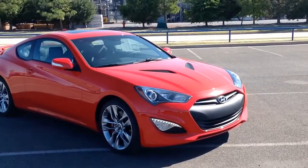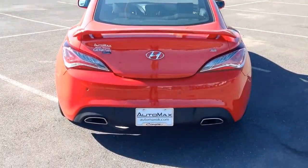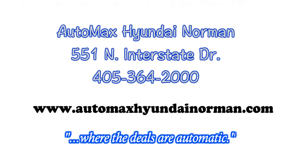Come by for your test drive today at AutoMax Hyundai Norman, 551 North Interstate Drive, or call 405-364-2000. AutoMax Hyundai Norman, where the deals are automatic.